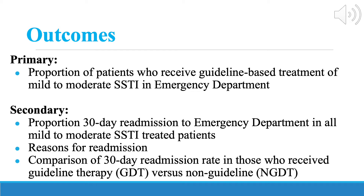Our primary study outcome was to describe the proportion of patients who received guideline-derived therapy of mild to moderate skin and soft tissue infections in the emergency department. Secondary outcomes we hoped to find were the proportion of 30-day readmissions in all emergency department-treated mild to moderate skin and soft tissue infections,